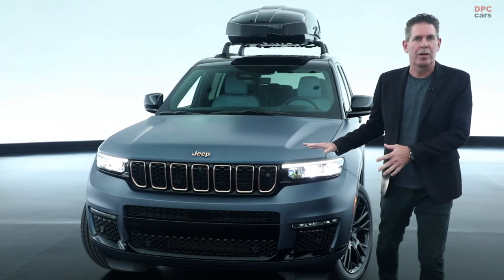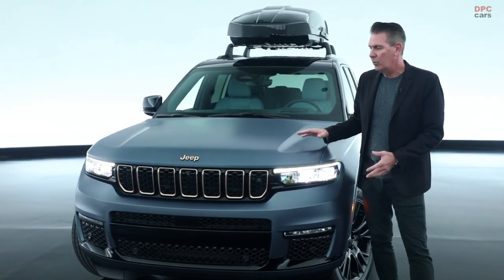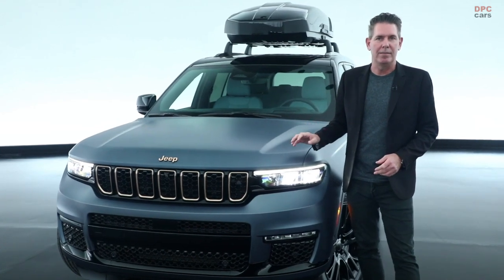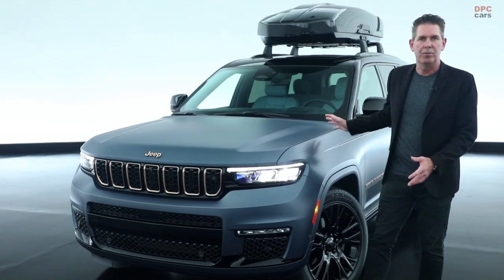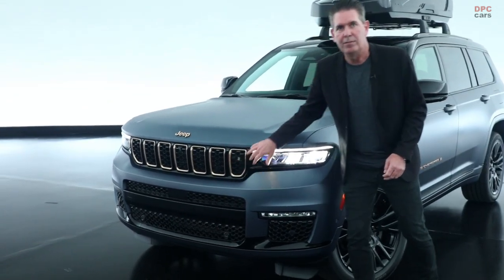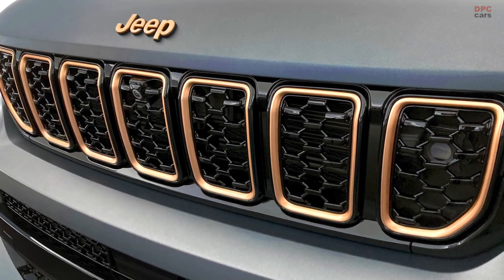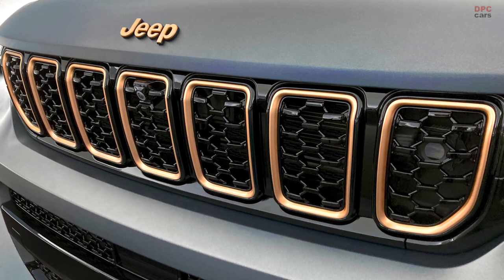We had a great time playing with colors on the interior and exterior of this vehicle. The exterior we call magnetite matte metallic, and it has such a great sheen to it — it really accentuates the shapes of the Grand Cherokee very well. We've added some satin bronze accents surrounded by gloss black accents that really makes it pop.